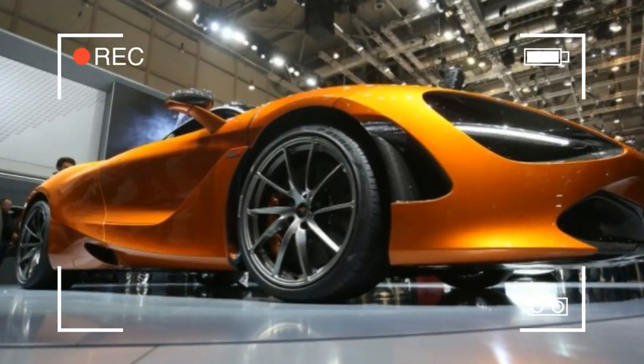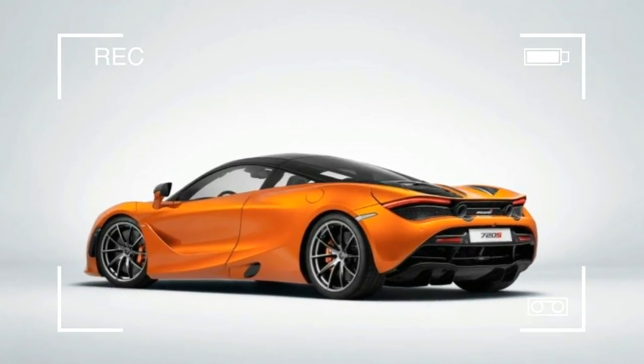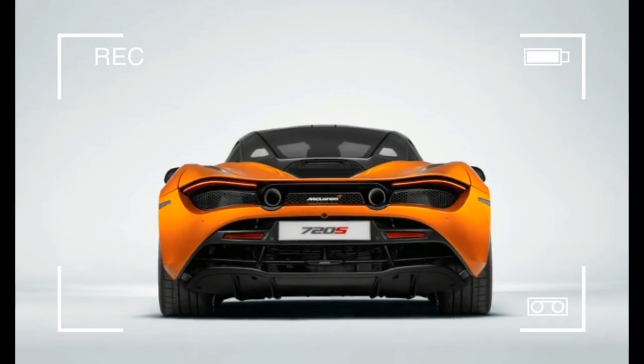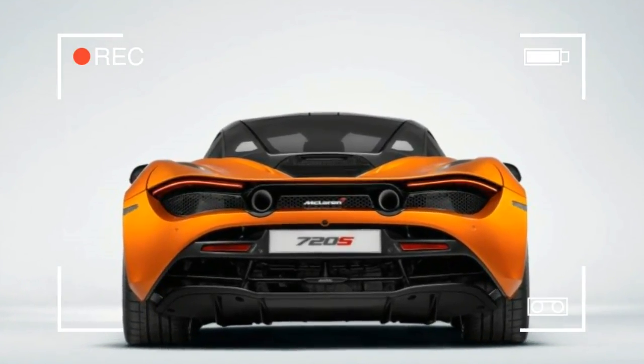Now its successor, the new 720S, has been unveiled at the Geneva Auto Show with a more advanced carbon fiber composite tub and a turned-up 710 horsepower twin-turbocharged V8 mounted behind the passenger compartment.